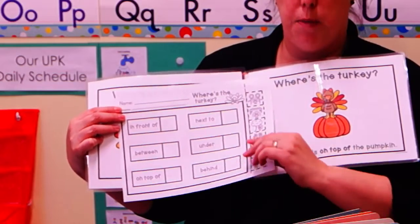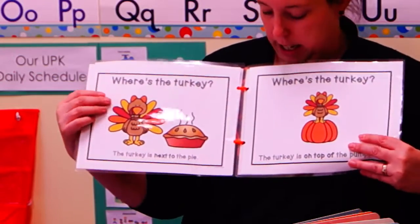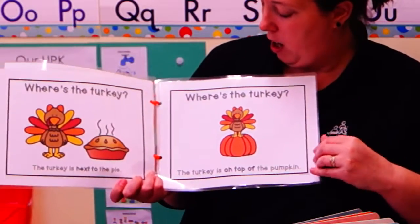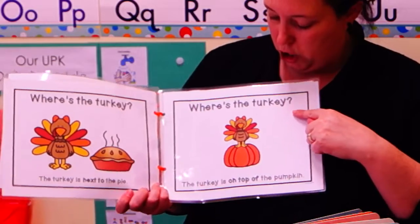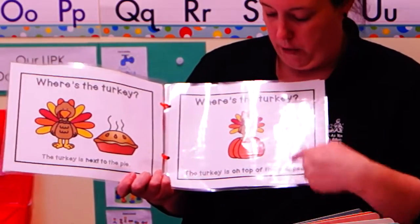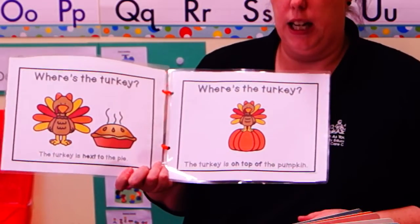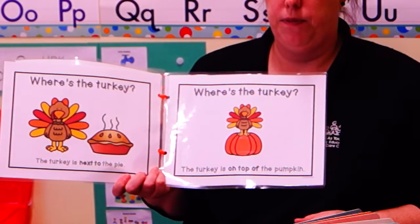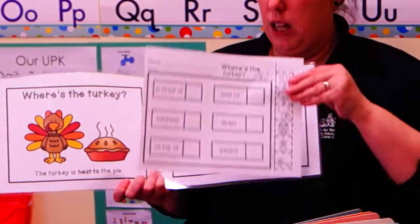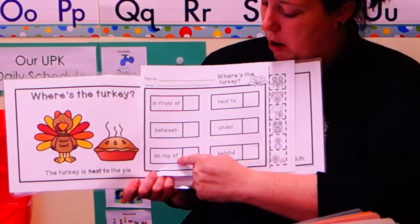Now anytime if you need to pause the video to do your worksheet while I'm reading, you can always pause and then turn it back on. Where's the turkey? The turkey is on top of the pumpkin. Do you see the picture with the turkey on top of the pumpkin? Let's paste it right here on top of.